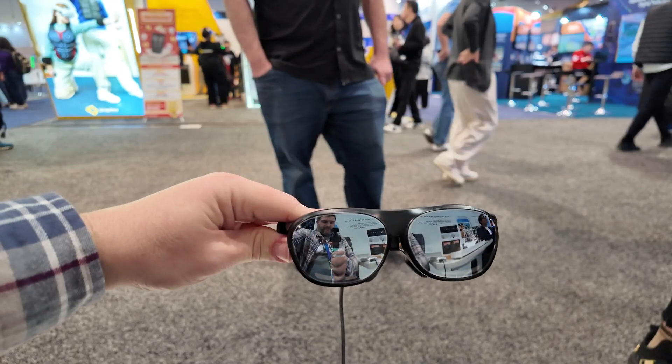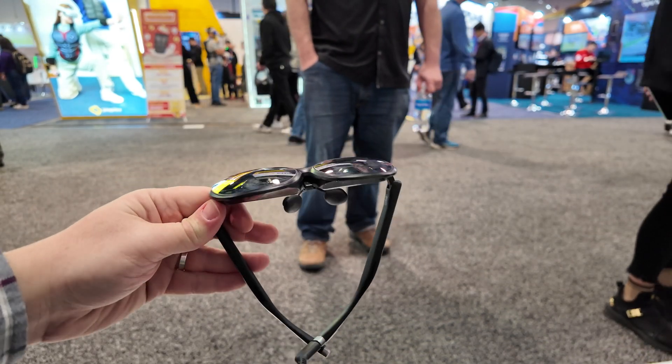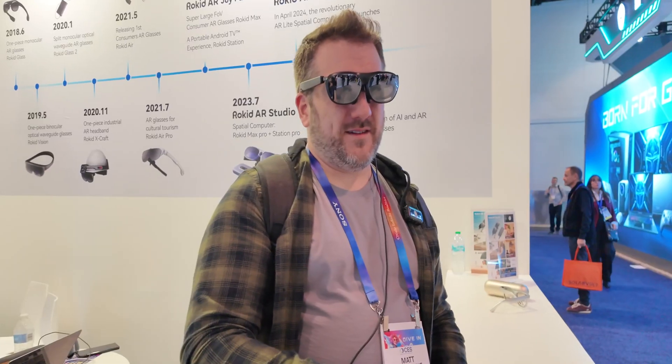I'm at the Rokid stand here at CES and today I'm going to be checking out some brand new glasses. These are the Rokid Max 2 glasses and these are absolutely fantastic. I've got a pair of them right here next to me, so let me just get these on and I can start telling you about some of the features and why they're so great.